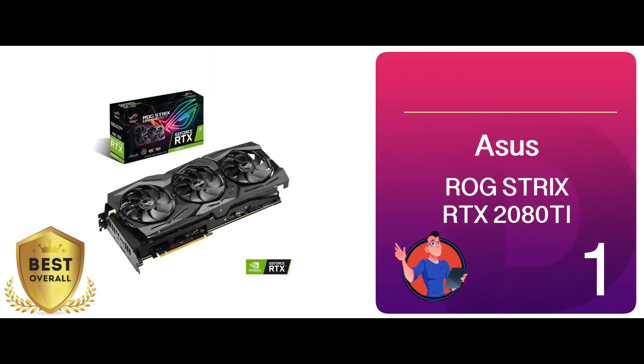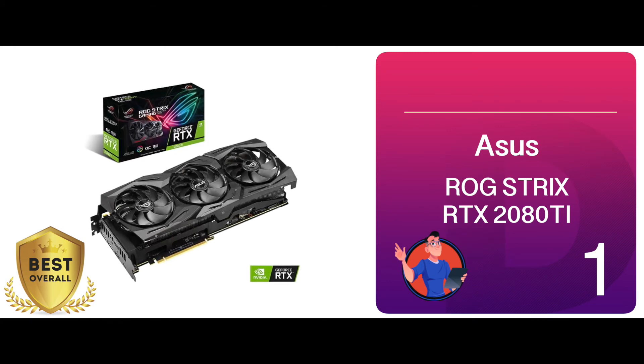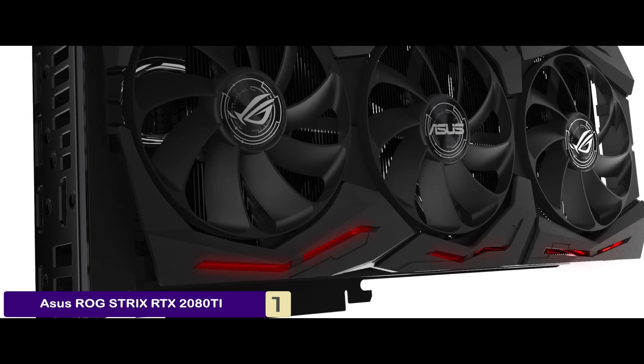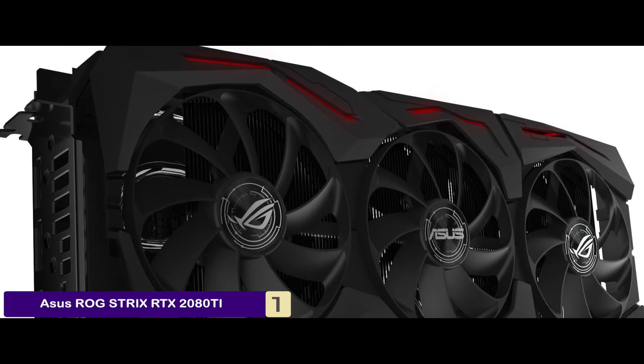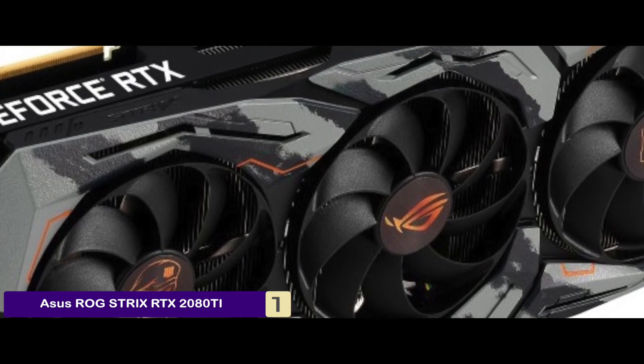Finally, we have the best overall — the ASUS ROG Strix RTX 2080 Ti. Max contact technology is one of the many things that we love about this unit. This is an industry-first leading technology that allows for more precision and accuracy. It also allows you to create a heat spreader surface that ensures better contact with the GPU chip.